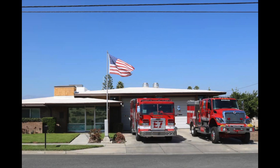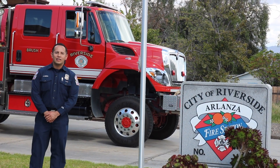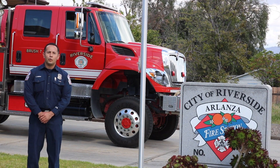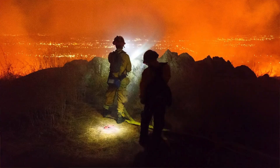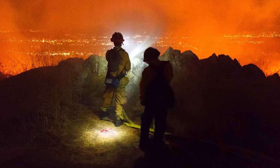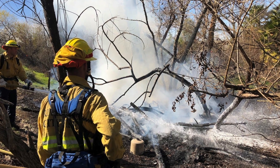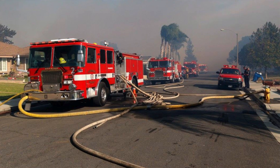We're going to be going over Brush 7 today. As an overview, the City of Riverside has two brush units in the city — one at Station 1, which is located in Battalion 1, and one here at Station 7, which is located in Battalion 2. The reason Brush 7 is located at Station 7 is due to the high potential for wildland fires in the Santa Ana River, the Norco Hills, and La Sierra Hills.